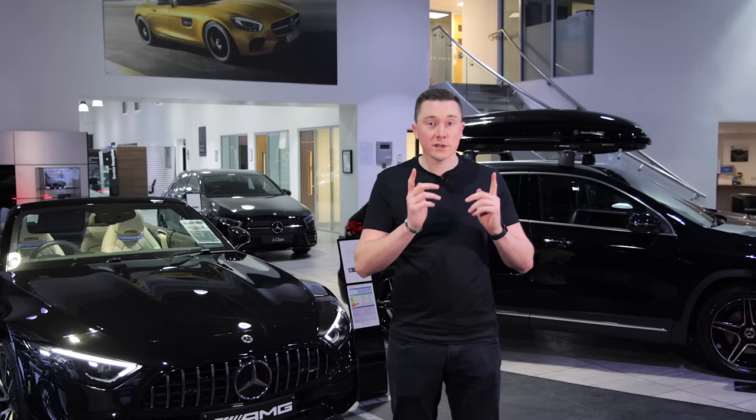And finally, I'll cover all the benefits you receive from actually servicing at a main Mercedes-Benz retailer in the first place.